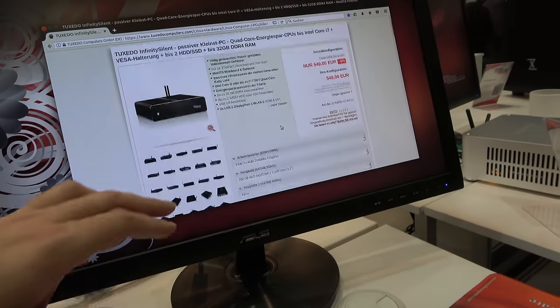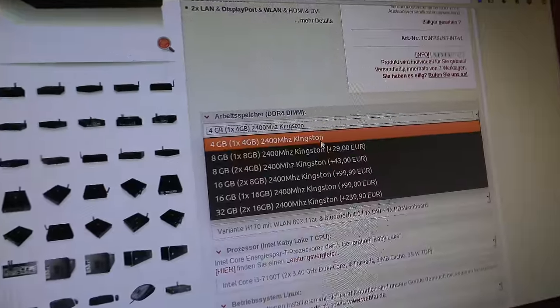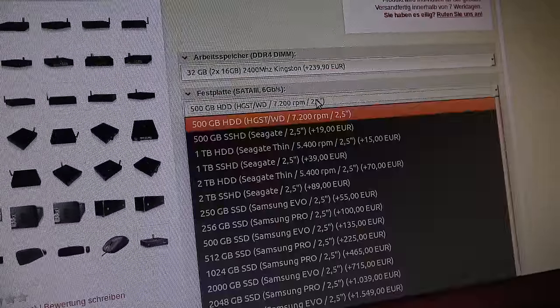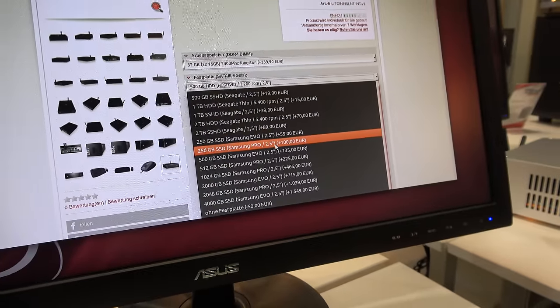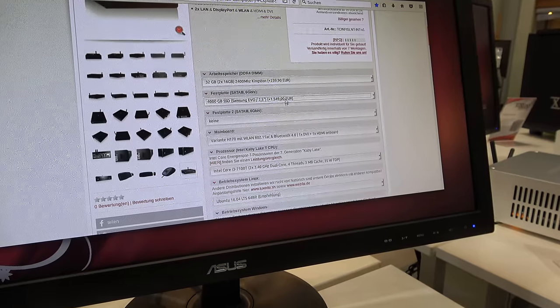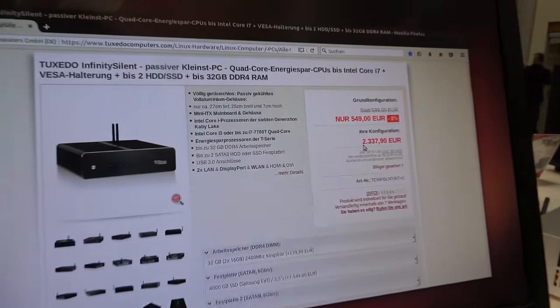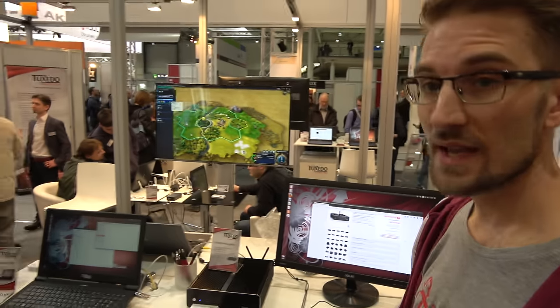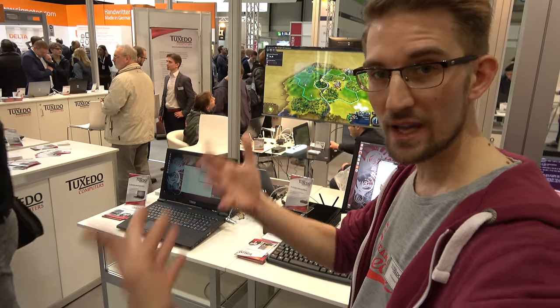On the website you can configure it — let's choose 32 gigabytes of RAM and a 4TB SSD. With that configuration you're up to around 2,300 euros. It's a little silent beast with so much storage. It also has a VESA mount, so you can mount it on the back of your TV — perfectly suitable for living rooms and media center systems, all Linux-based.